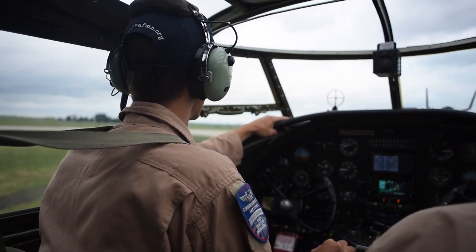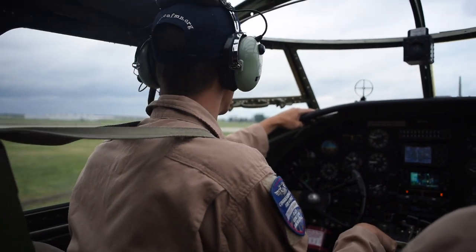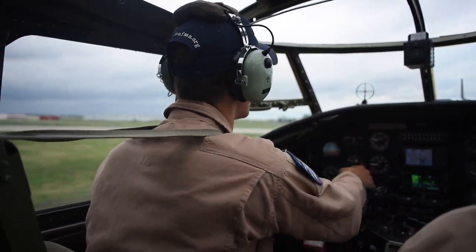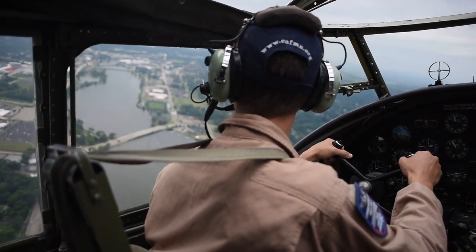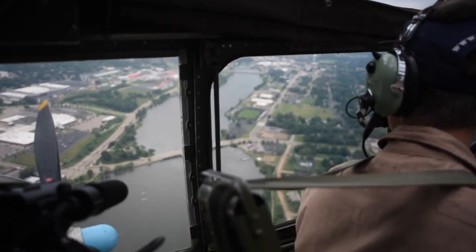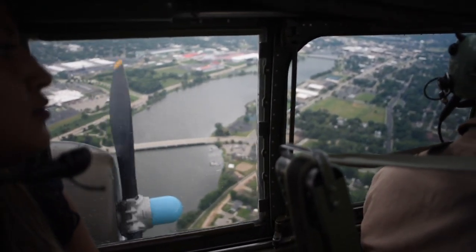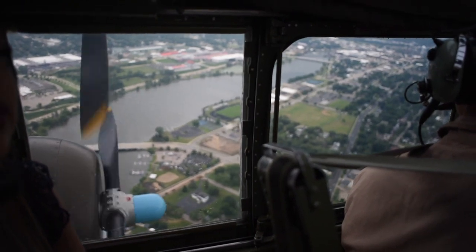Where we're going to go today is stay below the clouds, but we're going to fly what's called visual flight rules for about 20 minutes and we're going to go over Janesville and some of the countryside, just so that you can see and feel and hear all the sights, sounds, smells — everything that a crewman would have experienced back in World War II.